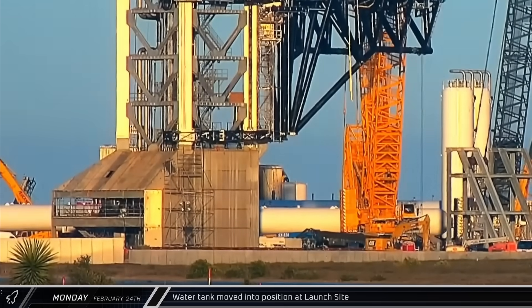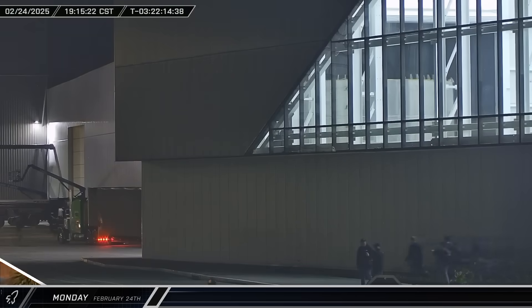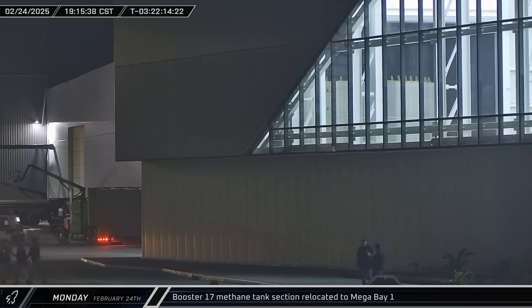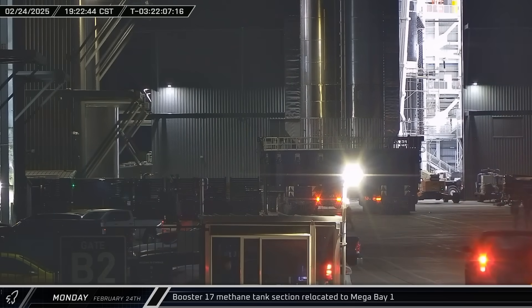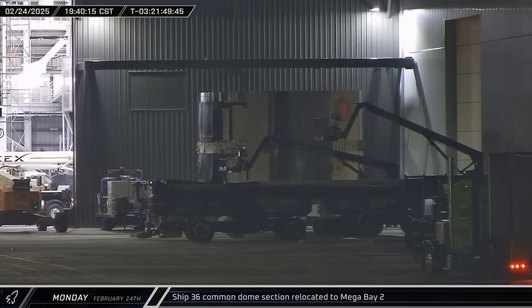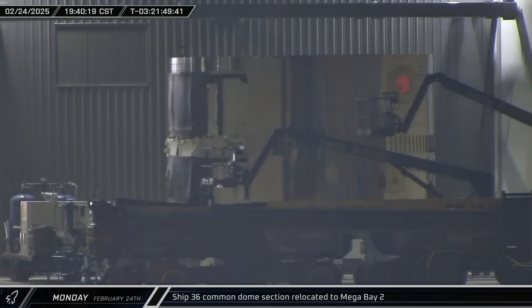Meanwhile, the previously delivered third deluge tank was moved into position near the new launch tower. That evening, Booster 17's methane tank was brought out of Star Factory and taken to Mega Bay 1. And just minutes later, Ship 36's common dome section also emerged from the factory and was taken to Mega Bay 2 as SpaceX continues to add to their fleet.